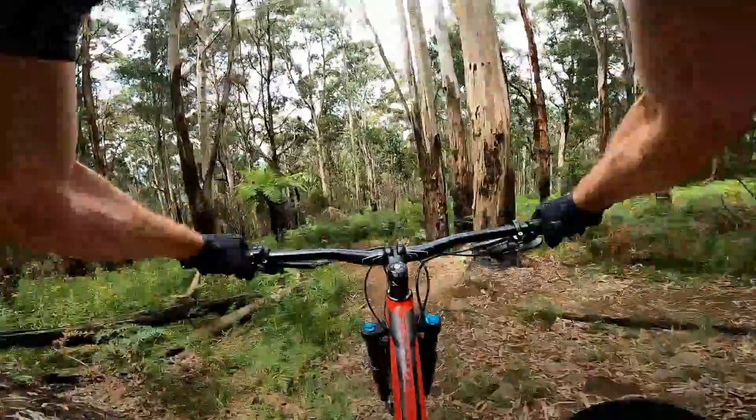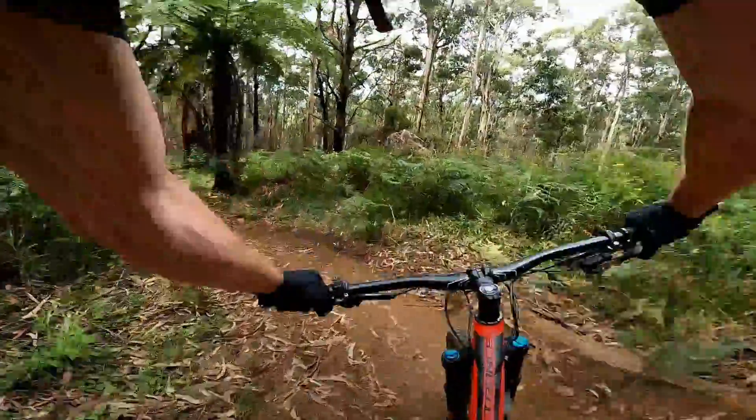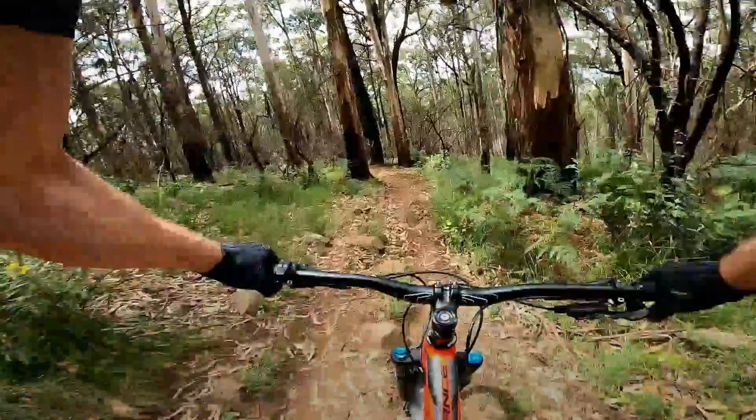This is a monster log drop — and I nearly went nose heavy off that.